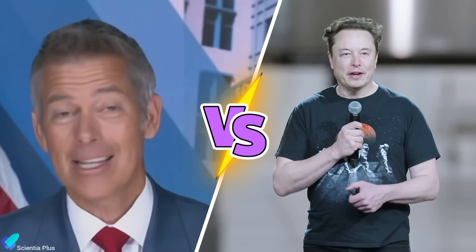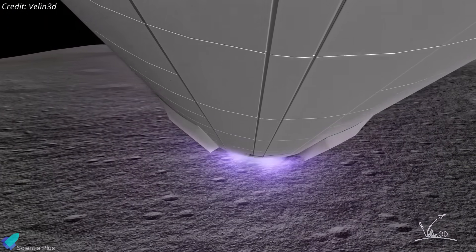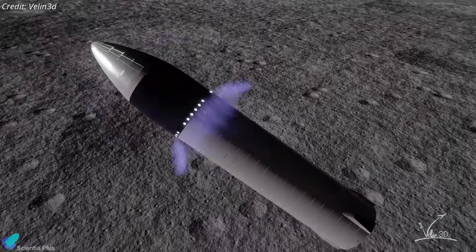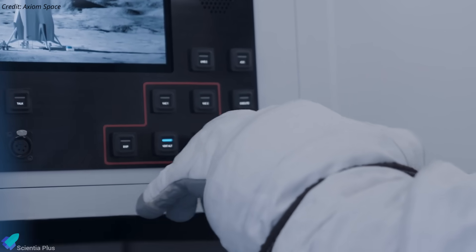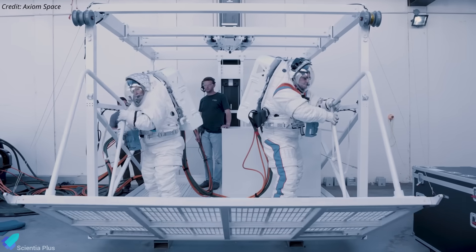While SpaceX races ahead on the engineering front, its relationship with NASA has become tense. Acting NASA Administrator Sean Duffy recently criticized SpaceX for falling behind on Starship's lunar development program. SpaceX secured a $2.9 billion contract from NASA in April 2021 to develop and adapt its Starship rocket as the human landing system, intended as the crewed lunar lander for Artemis 3, NASA's mission to return humans to the moon. Since then, SpaceX has built HLS mock-ups to evaluate interior layouts, including crew quarters and storage, and to support astronaut training, such as testing ingress and egress procedures.